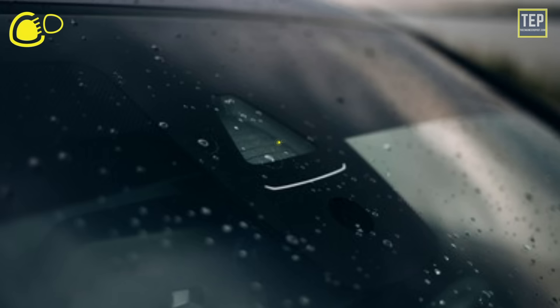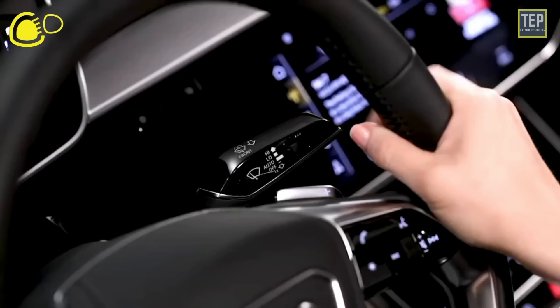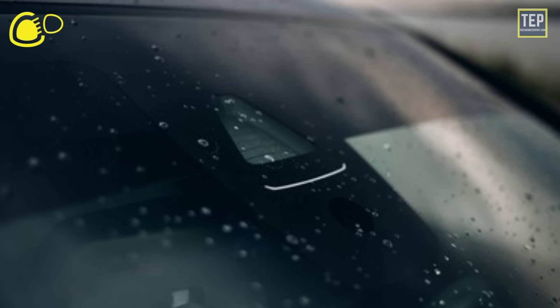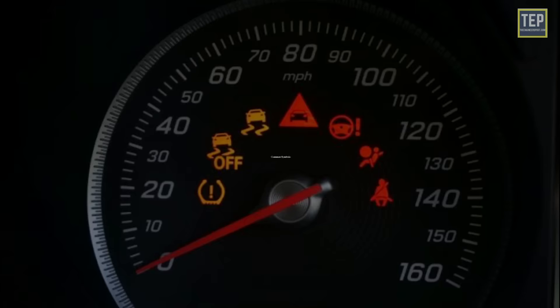The rain and light sensor indicator light means there is an issue with the sensor system, and the wipers and lights will not function automatically. These sensors can detect rain on the windshield and analyze the overall brightness outside. The main function of these light sensors is to control the automatic headlights.